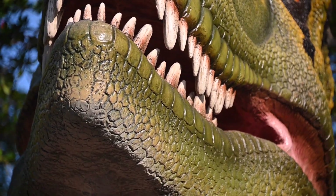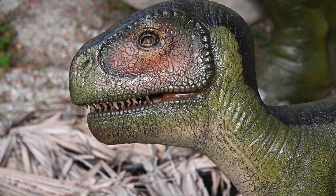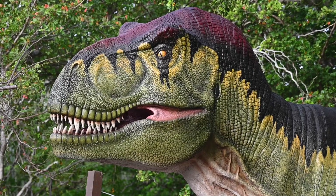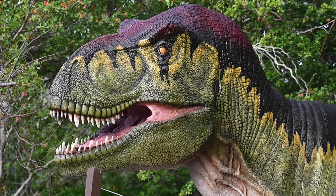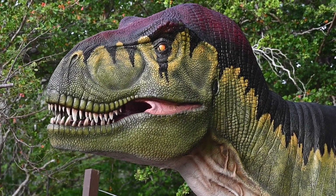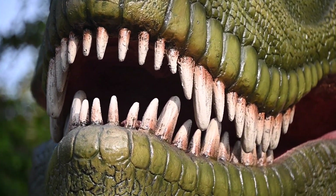This iconic animal occurred in North America during the Cretaceous period, and was an apex predator, reaching a height of 20 feet and a total length of 40 feet. Weighing up to 15,000 pounds, and often referred to as the Lizard King, which is what its name means, T-Rex was undoubtedly the ruler of its domain.